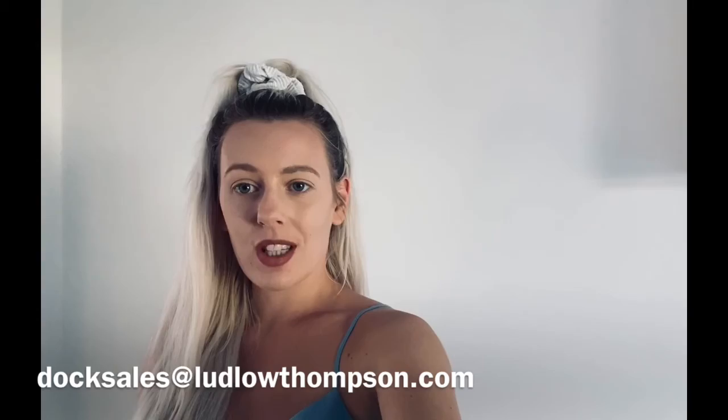Thanks for watching. If you are interested and have any more questions or would like to arrange a viewing, please do email us at docksales@ludlowthompson.com. Thank you.